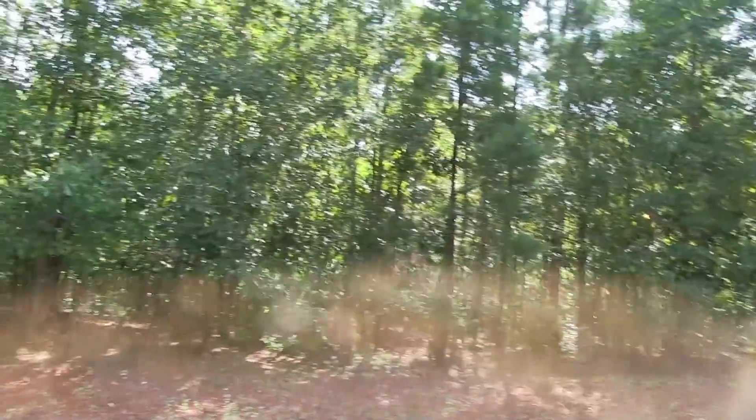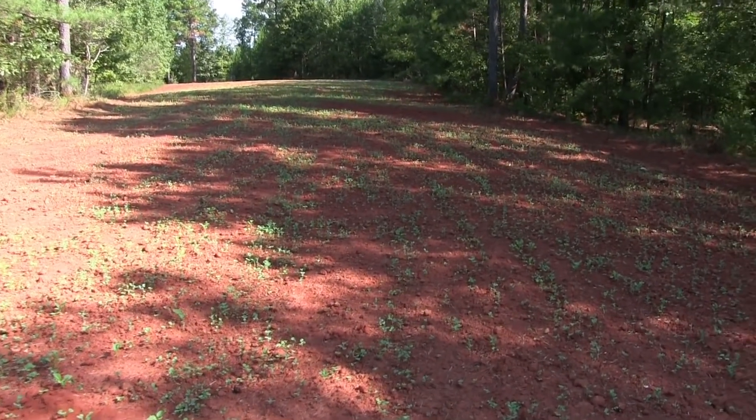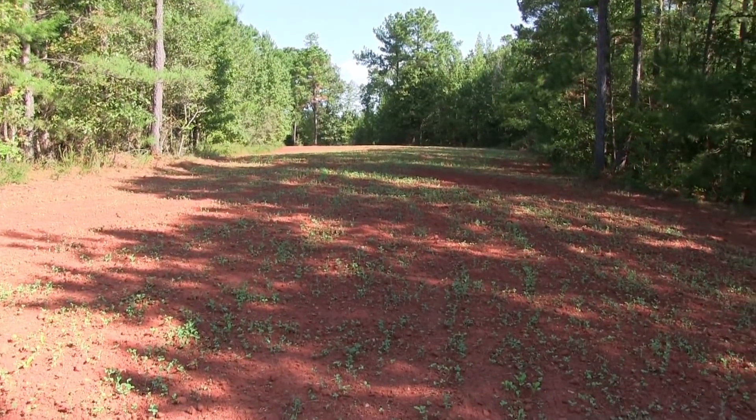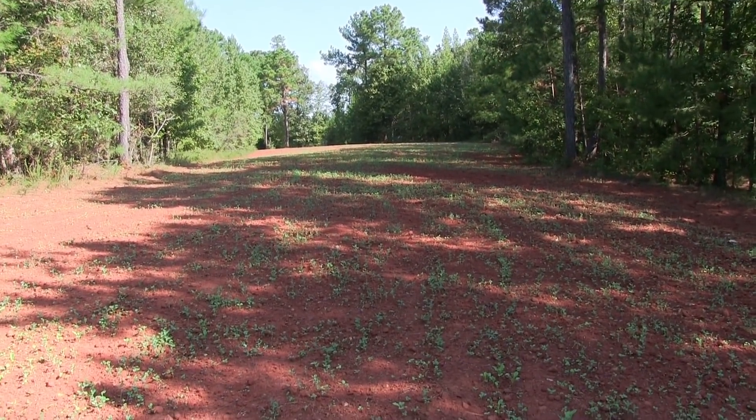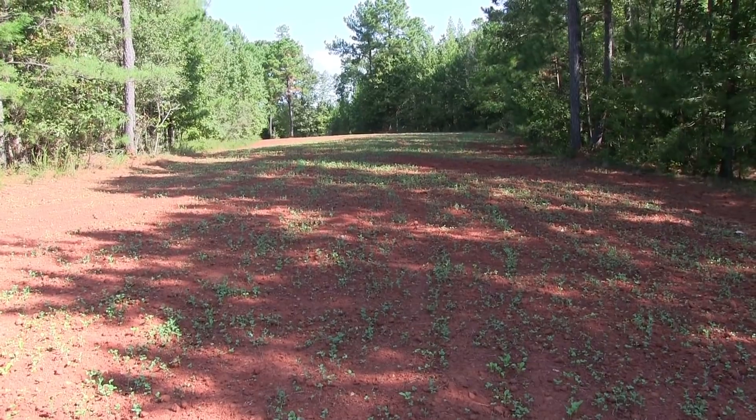It's that time of the year — food plot update. We've had this food plot in for almost a month now and we only have had two rains in that month's time, and that was just last week. So I can't expect much, but let me turn you around and see what we got.